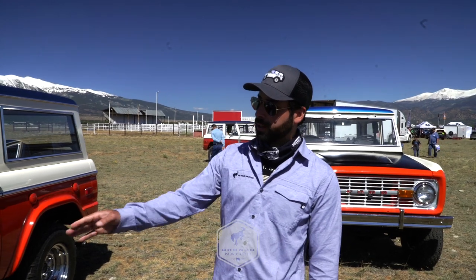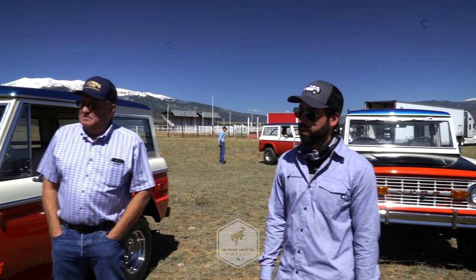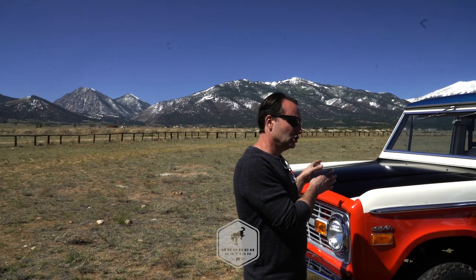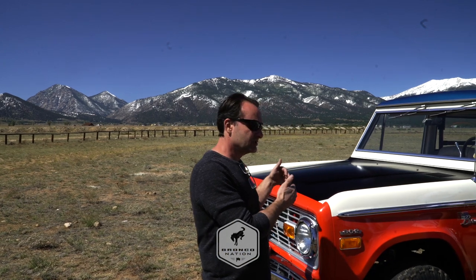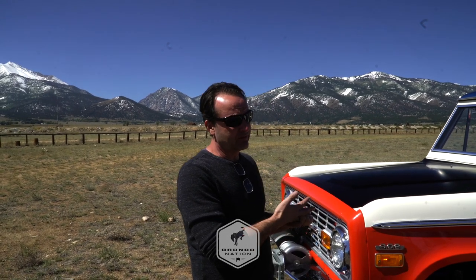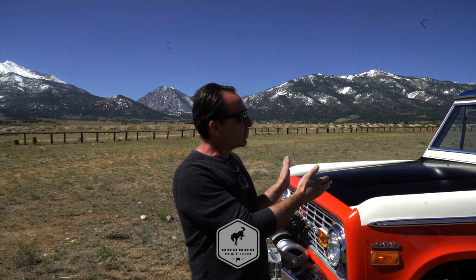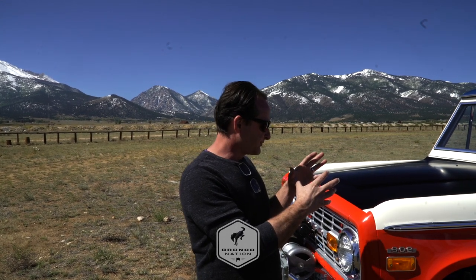Maybe talk a little more about the engine upgrades you could get. You could get a Shelby-sourced aluminum intake manifold and a four-barrel carburetor, because the stock Ford Bronco is just a 302 with a two-barrel carburetor - so you could upgrade that with headers. You could even get a 351 installed, which is a really rare option. The C4 automatic transmission required them to cast their own adapter to fit an automatic transmission.